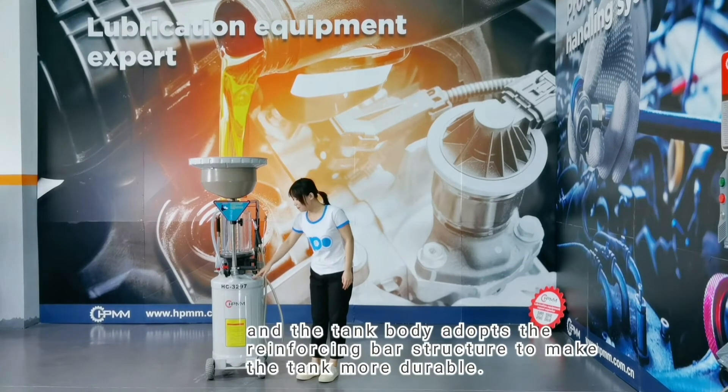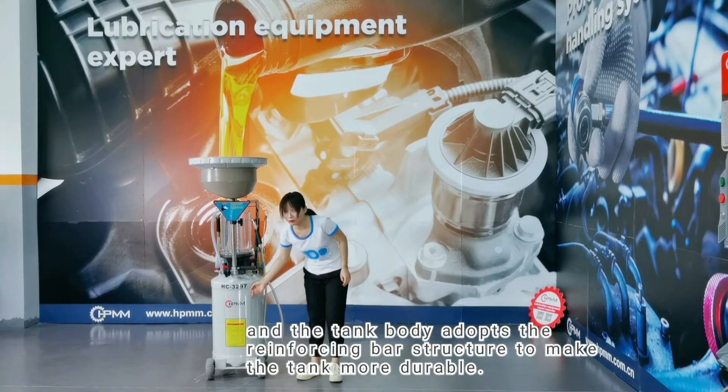The tank capacity is 80 liters and the tank body adopts a reinforcing bar structure to make the tank more durable.